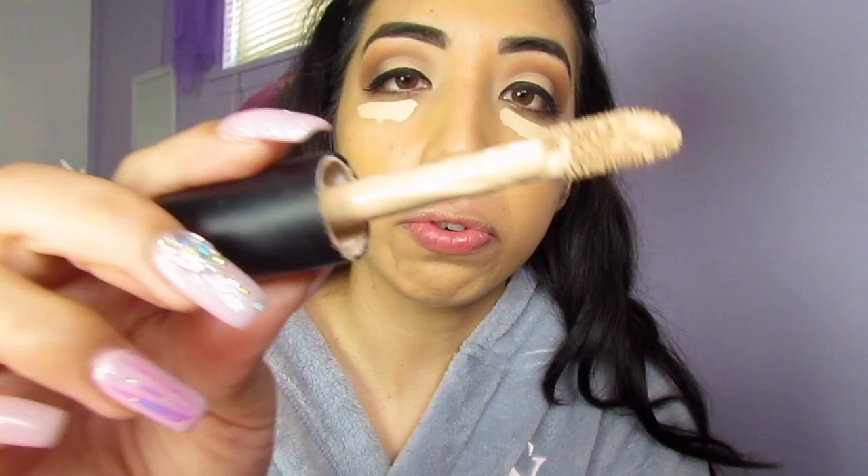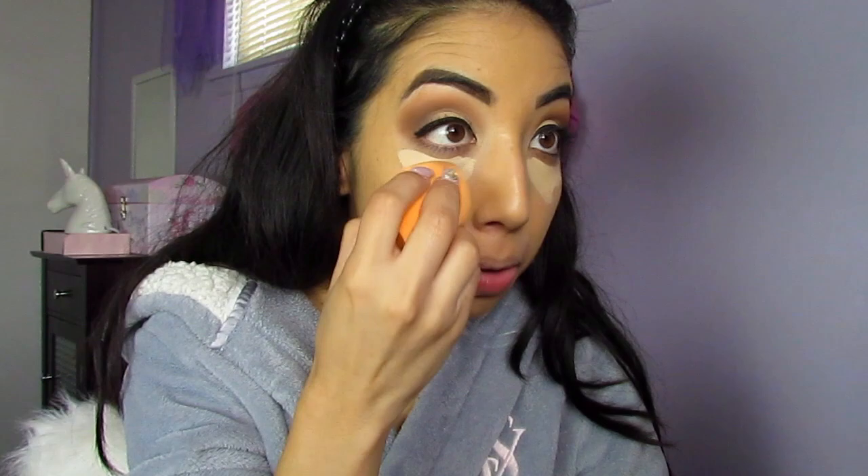Now I'm going to take the same concealer we were using earlier. Look at how dirty this sponge applicator gets — I don't know what it is but it gets really messy. I'm going to take my sponge to blend everything, then take my Fix Plus to create some moisture back in my face and press the product in.